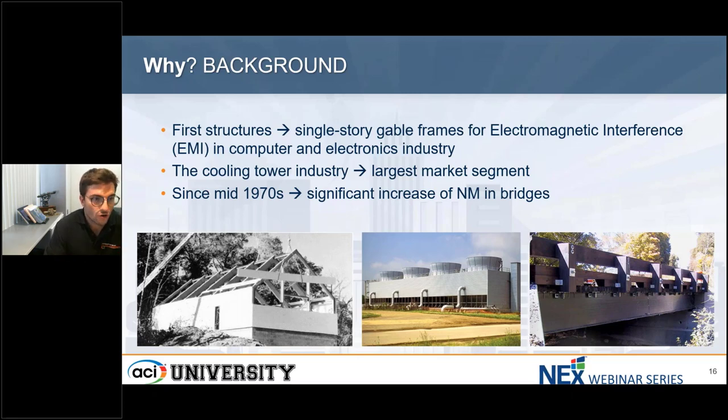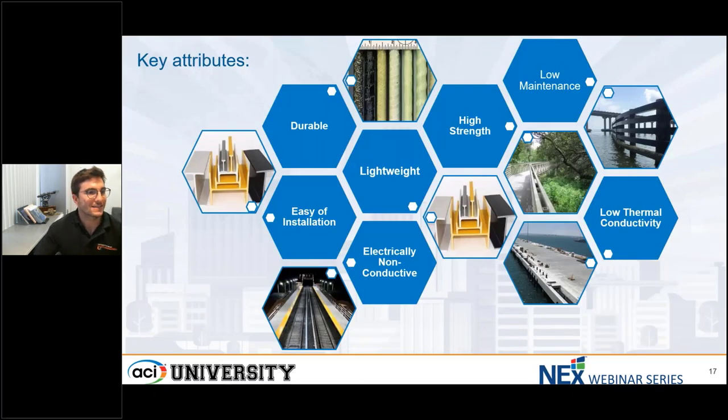For construction and bridges, which is what brings us today to this presentation, it's been since the 1970s that non-metallic pultruded sections are used in bridges and other construction elements. Let's get a little bit into the key attributes — why these materials are used, and their use has been increasing significantly lately.